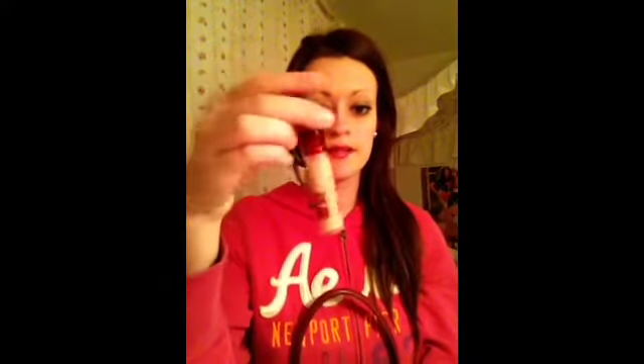It's very pretty. Then I just have an Instant Age Rewind concealer from Maybelline. And that's pretty much all that's in my purse. Oop, I found a dime! Please rate, like, and subscribe and I'll see you in my next video. Bye.